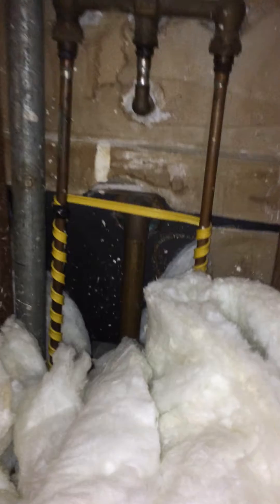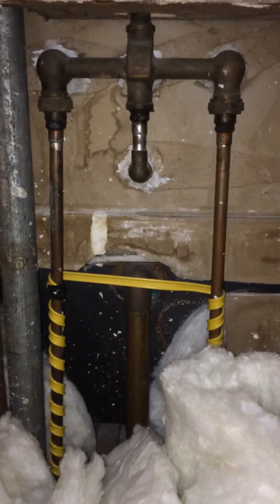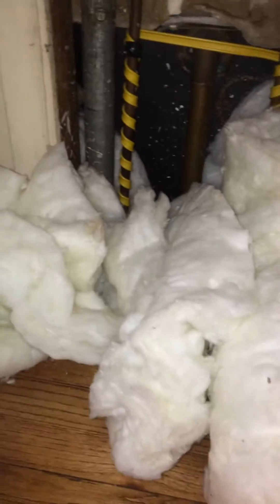This is Nate Adams with Energy Smart Home Performance and I'm doing an audit today on a Cape Cod. I just pulled this hatch off hoping that it went to the knee wall that's hiding behind here, and found this instead — which is actually another really classic thing that you see. See all this insulation here and then the heat tape running around the pipes here. You can tell that there have been freezing problems here.